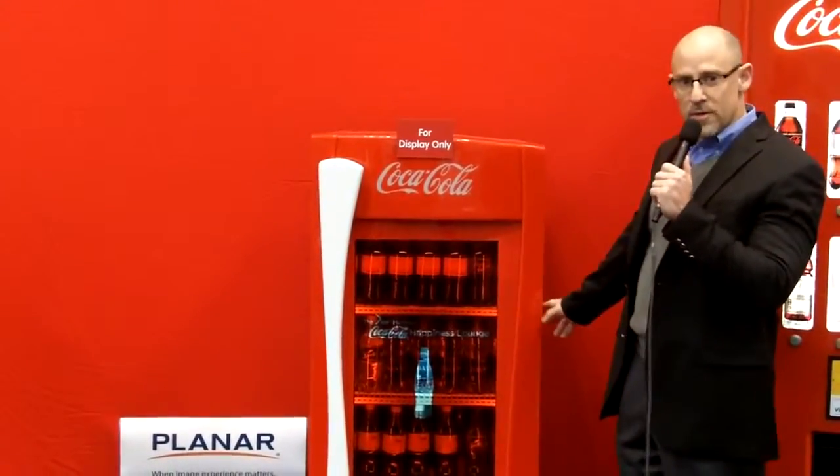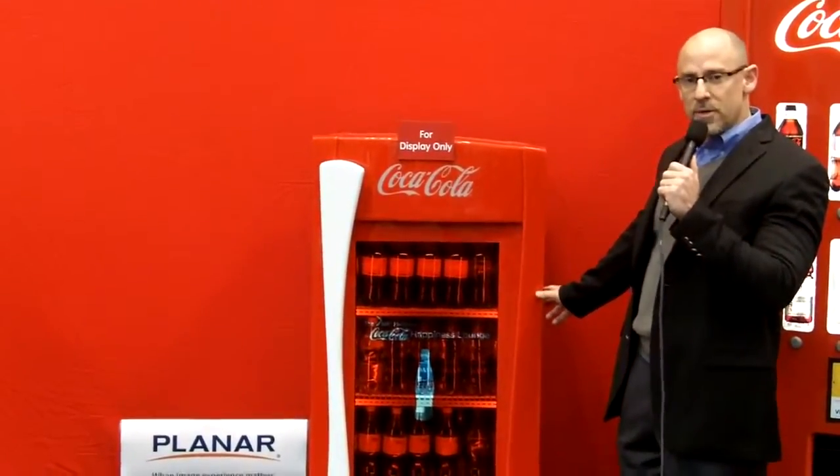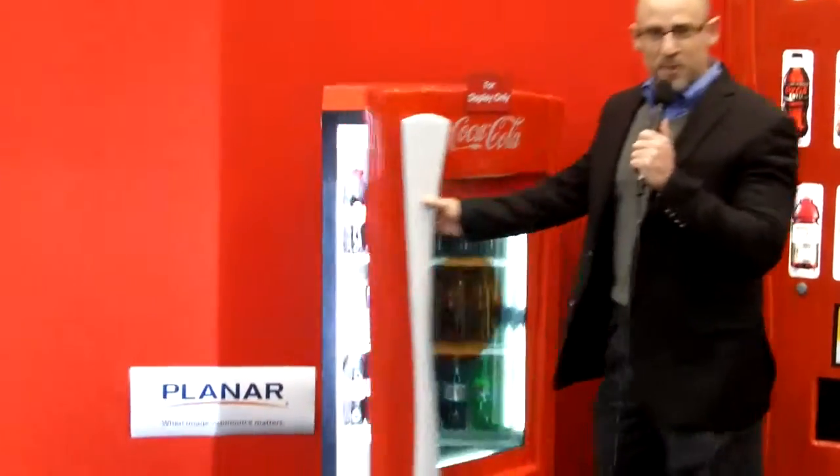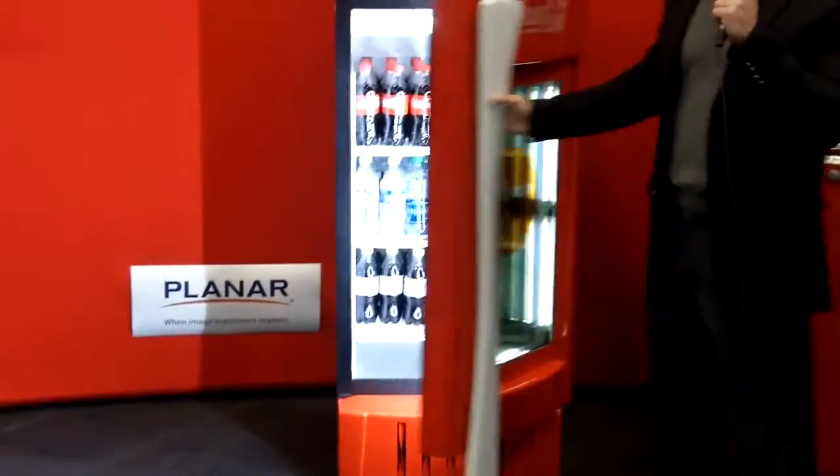This refrigerator is based on a 32-inch LCD, and as you can see here, it is a fully functioning Coca-Cola refrigerator.